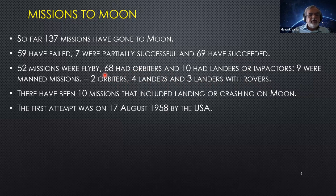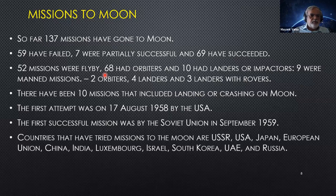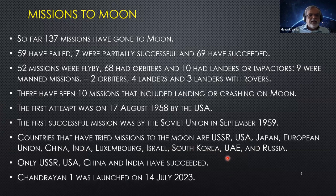The first Moon mission attempt was August 17, 1958 by the Americans, which did not succeed. The Soviets succeeded in September 1959. Since then, USSR/Russia, USA, a private company in Japan, the European Union, China, Luxembourg, Israel (private), Korea, and UAE have tried. Of these, only USSR/Russia, USA, China, and India have succeeded. The others did not manage to reach and land on the Moon.